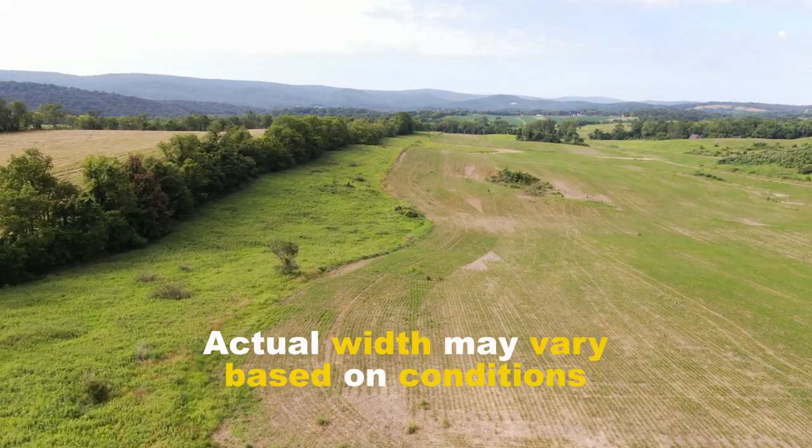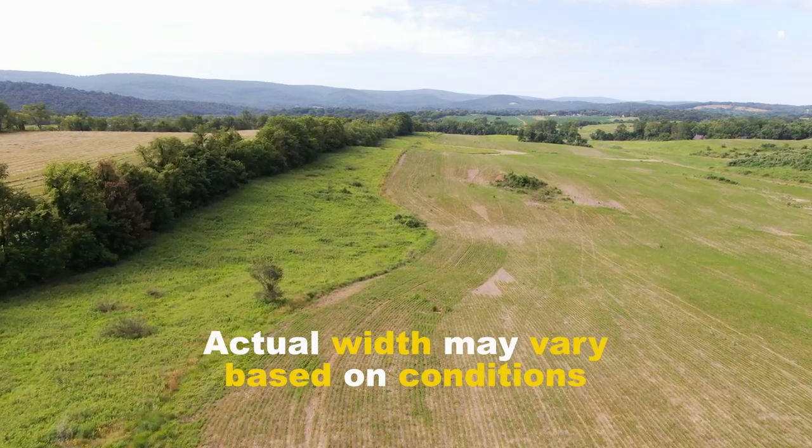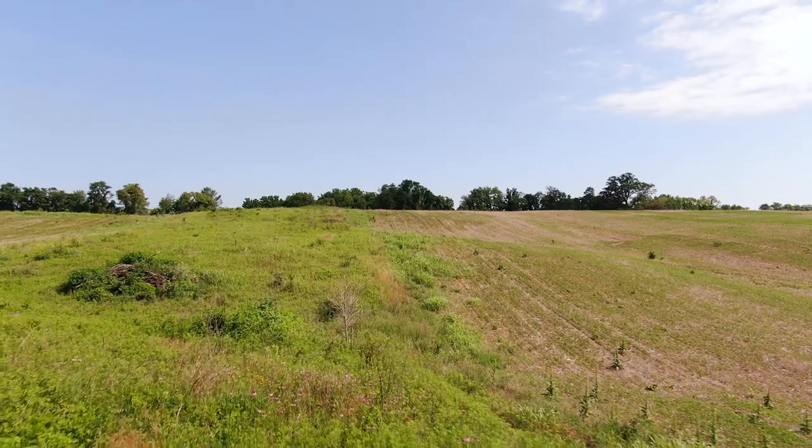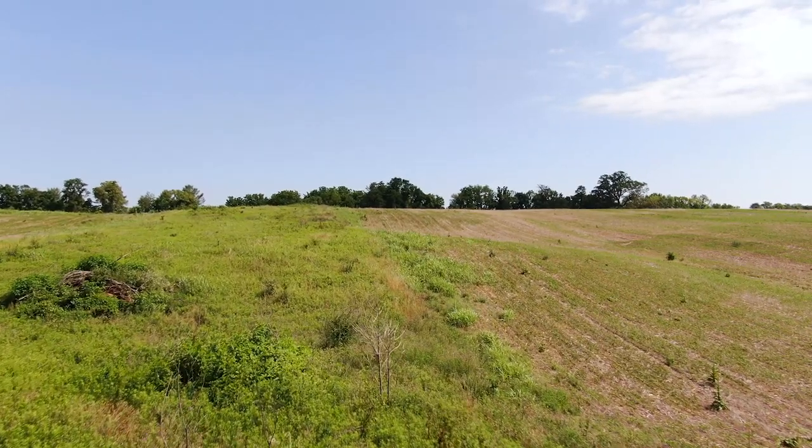Having borders along the fields — they might be 20 feet, 30 feet, 40 feet. They don't have to be huge; it's just an area that they can move back and forth with and have cover and food and a place to nest.